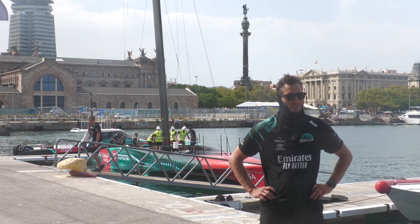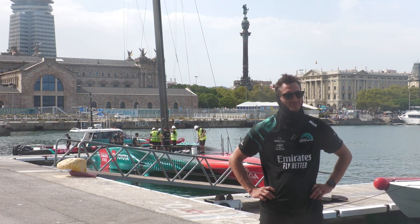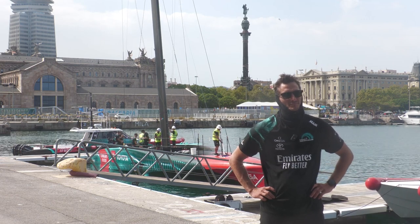We are here with Blair Tuch, trimmer and flight controller on Emirates Team New Zealand. It's been a day with very light wind conditions, always under five knots of wind. What can you tell us about it?